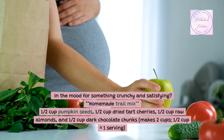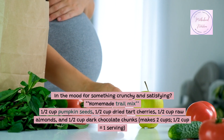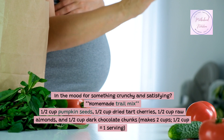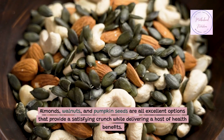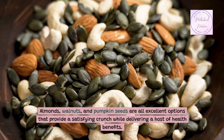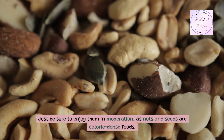In the mood for something crunchy and satisfying? Homemade trail mix: 2 cups pumpkin seeds, 1½ cups dried tart cherries, 1½ cups raw almonds, and 1½ cups dark chocolate chunks — makes 2 cups; 1½ cups equals one serving. Almonds, walnuts, and pumpkin seeds are all excellent options that provide a satisfying crunch while delivering a host of health benefits. Just be sure to enjoy them in moderation, as nuts and seeds are calorie-dense foods.